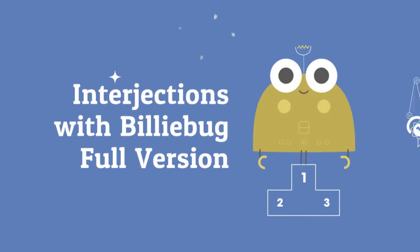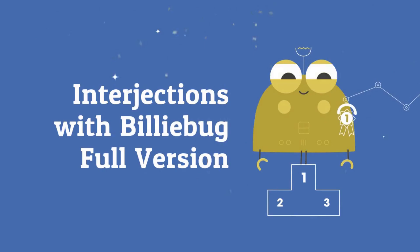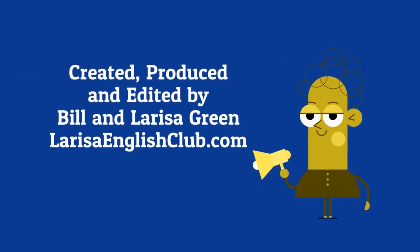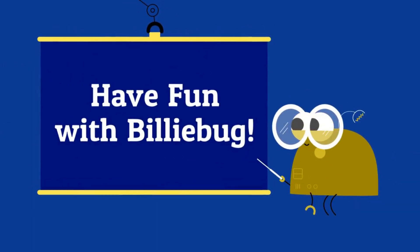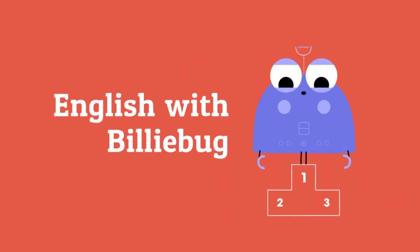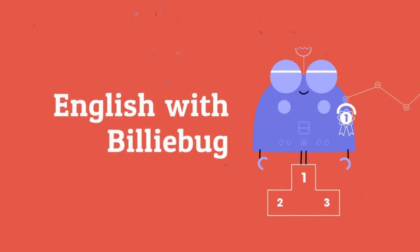Interjections with Billy Bug. Full version. Created, produced, and edited by Bill and Larissa Green. Have fun with Billy Bug. English with Billy Bug.